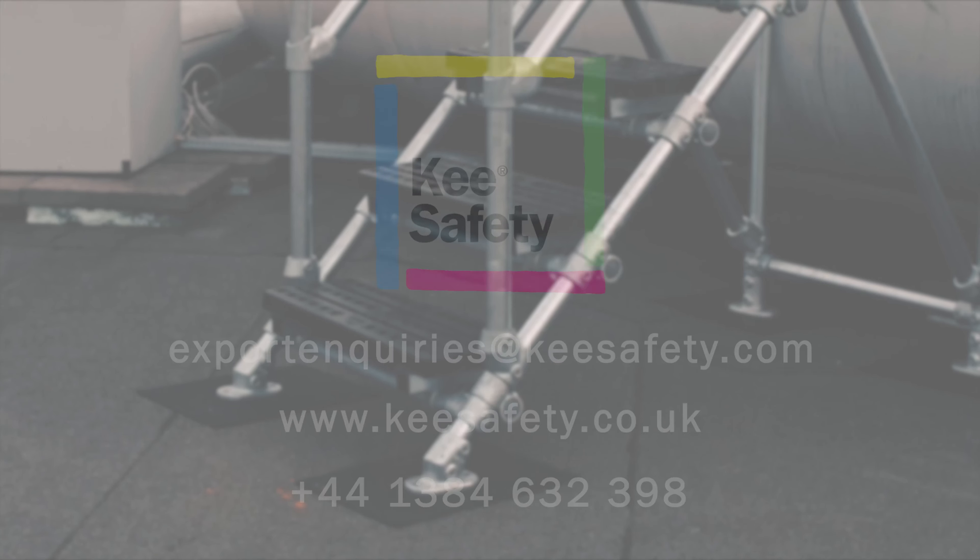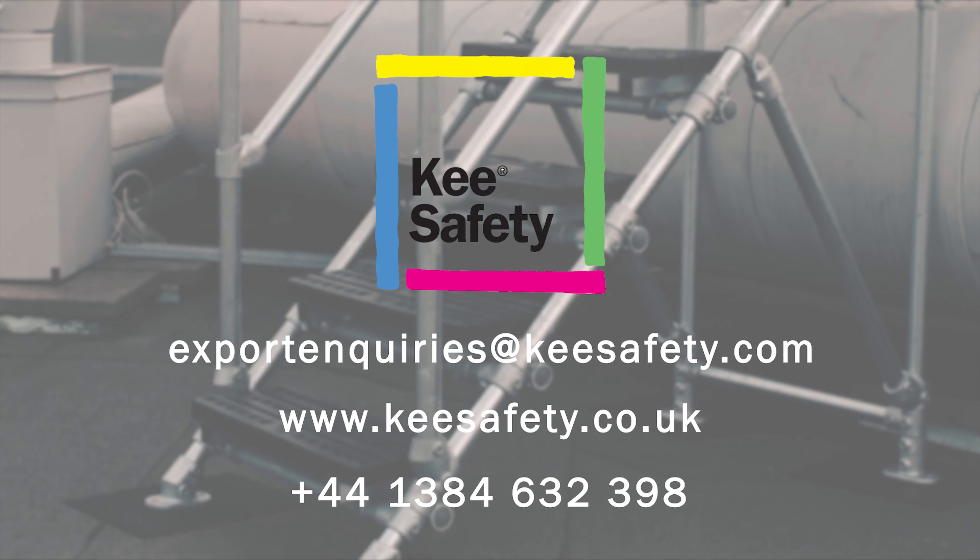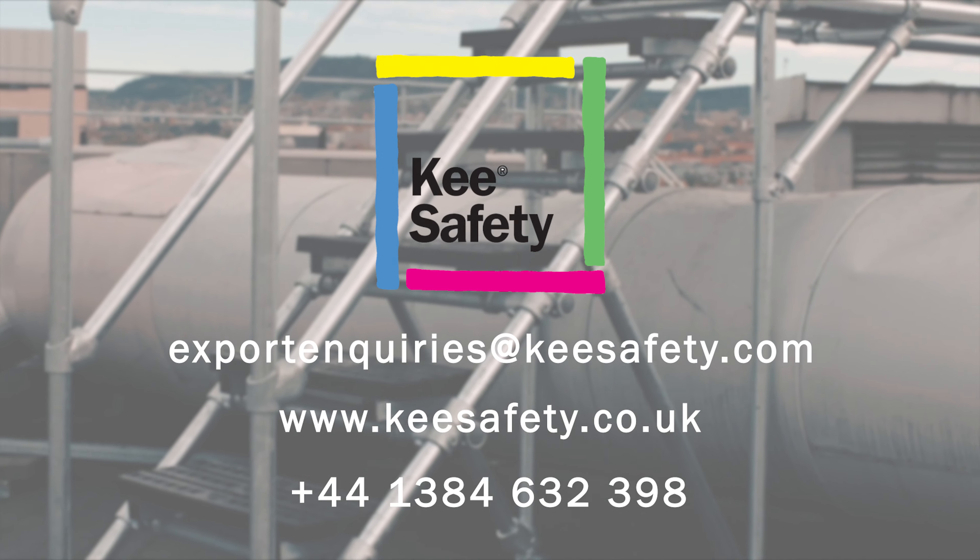We're excited about providing you with this valuable new service. To get started, all we need is an hour of your time. So don't delay, get in touch with us today.